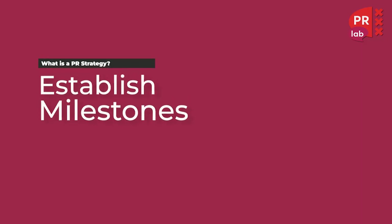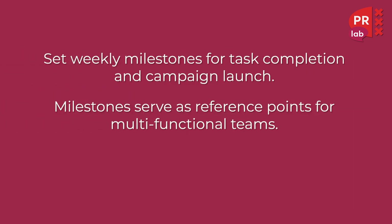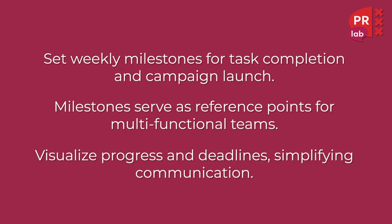The next step involves establishing milestones. We have to set weekly milestones for task completion and campaign launch. Milestones serve as a reference point for multi-functional teams, and we need to visualize progress and deadlines to simplify communication.